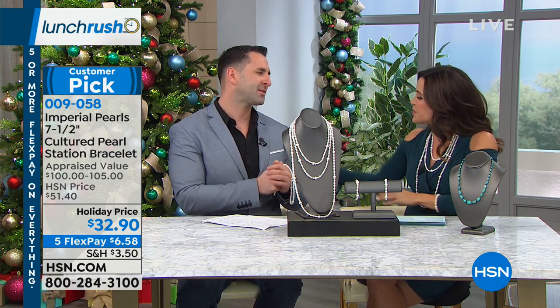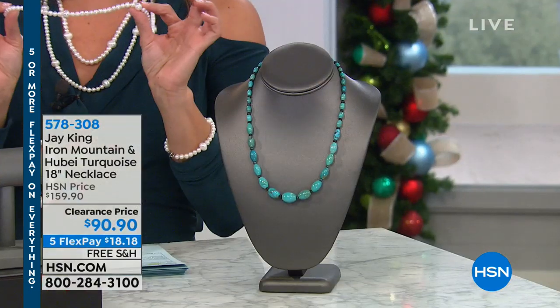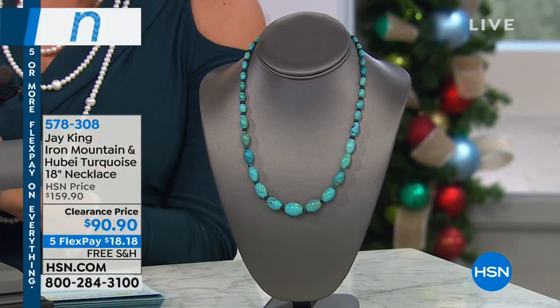Thank you so much, Josh. Merry Christmas! It's an absolute pleasure always seeing you. Congratulations if you got one of these necklaces — you really scored an amazing bargain. Good luck if you're still trying to get the 36-inch while we have some left.